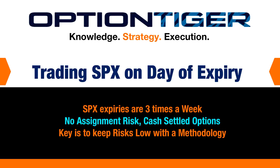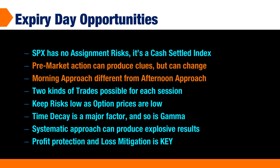SPX is also a cash-settled option, so we don't need to worry about whether the option is in the money or out of the money. As long as you have a profit, you can close the position, and even if it's in the money, you don't need to worry about it. The key on the last day of expiry is to keep your risk low. If you approach it with a methodology, there are some explosive opportunities in these SPX options on the day of expiry.